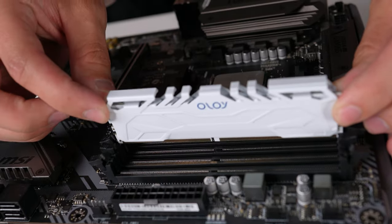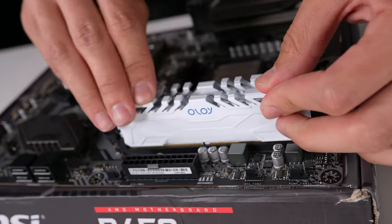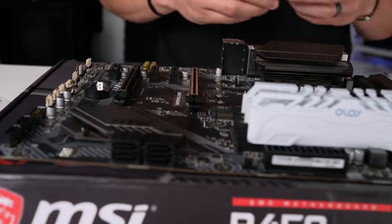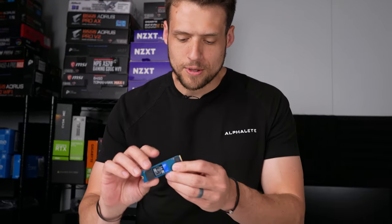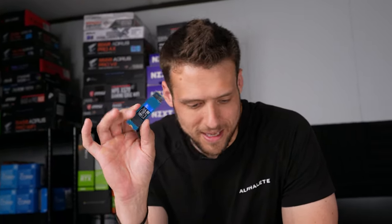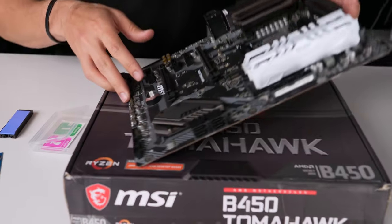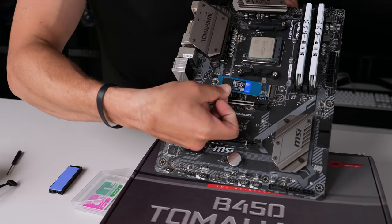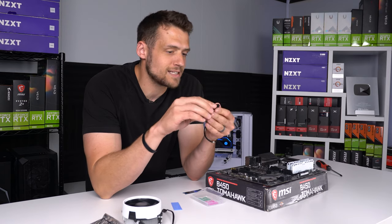Running into a quick hiccup — this WD SN570 from Western Digital is super ugly with the blue PCB, and I thought the B450 Tomahawk came with an M.2 shield, but it doesn't. We definitely don't want to leave that ugly blue PCB sitting there, so this is a great example of why you should keep black M.2 heat sinks on hand. They can add better cooling to your SSD if needed, and aesthetically they make a lot of sense to have, especially if you're a PC flipper.